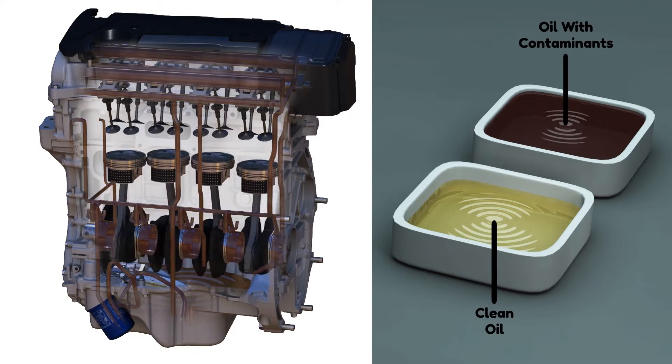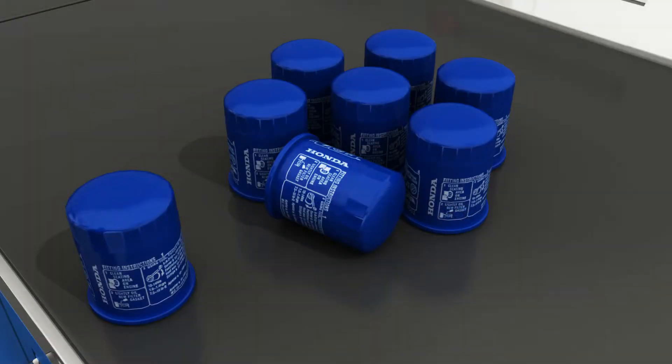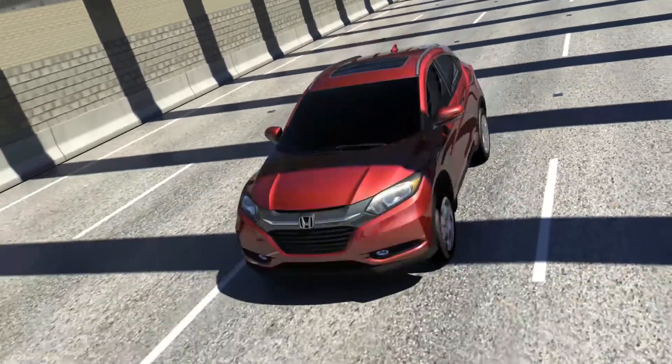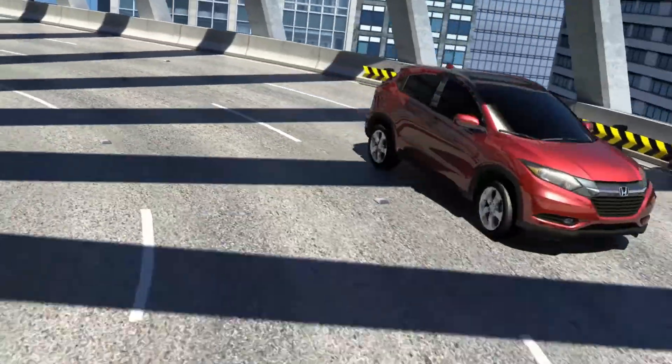Dirty oil can cause premature wear to engine bearings and rotating surfaces. To demonstrate the superior performance of the Honda Genuine oil filter, we tested the Honda Genuine oil filter and aftermarket oil filters in 2010 and 2015. All filters tested fit the same Honda vehicle.